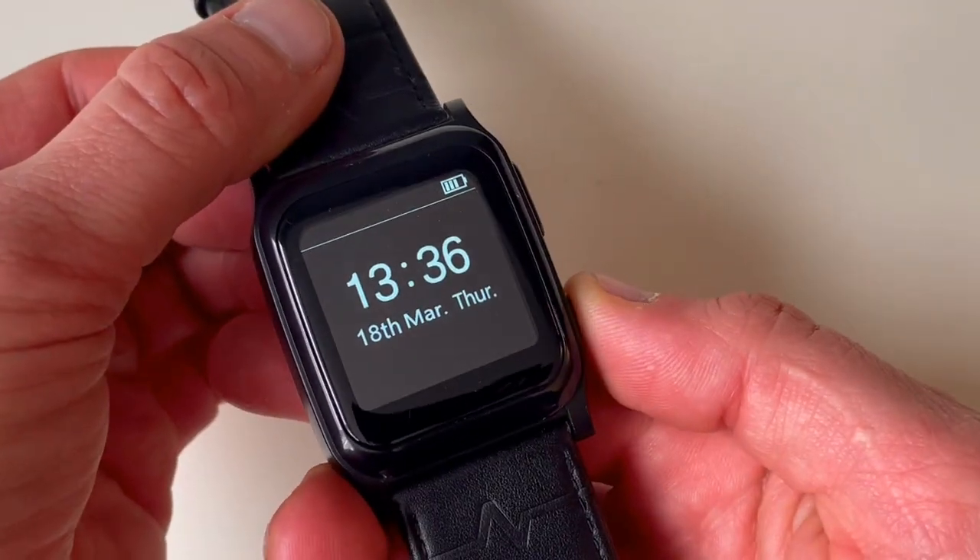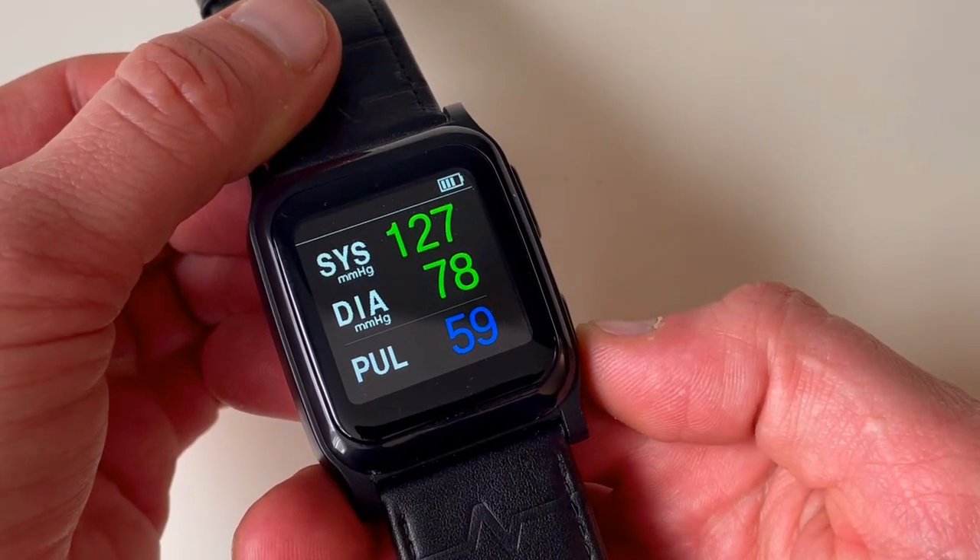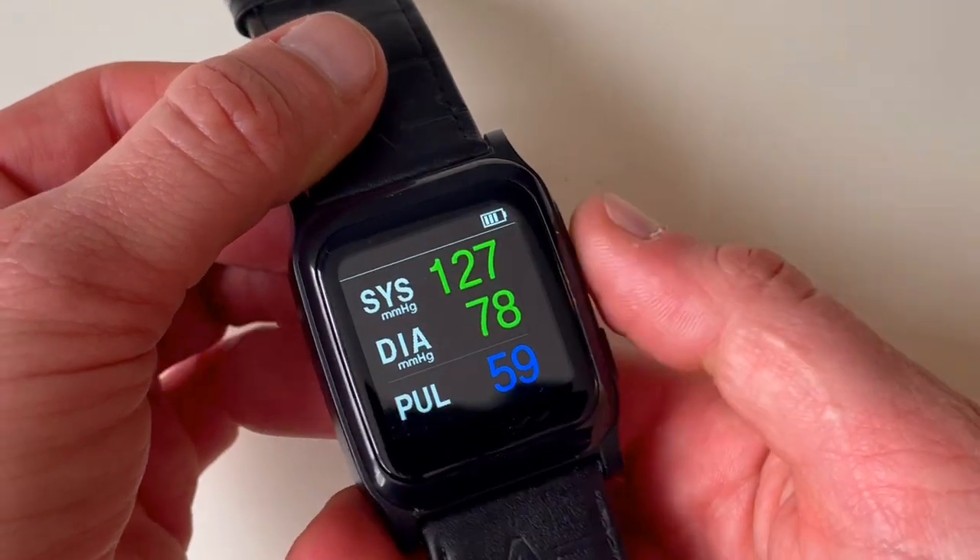The watch does show you your date and time, but when you actually run a reading, there are three values that you're presented with: systolic and diastolic pressure, and the pulse rate — aka heart rate — at the bottom.